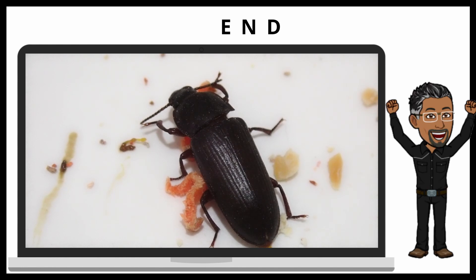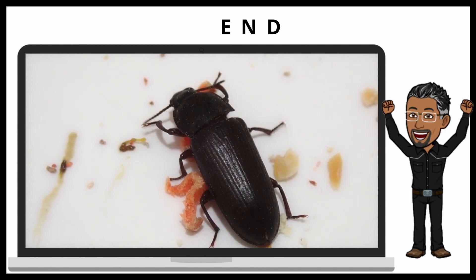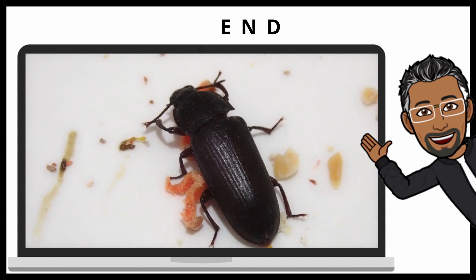We are at the end now. Hopefully you learned something new about mealworms. Thank you.